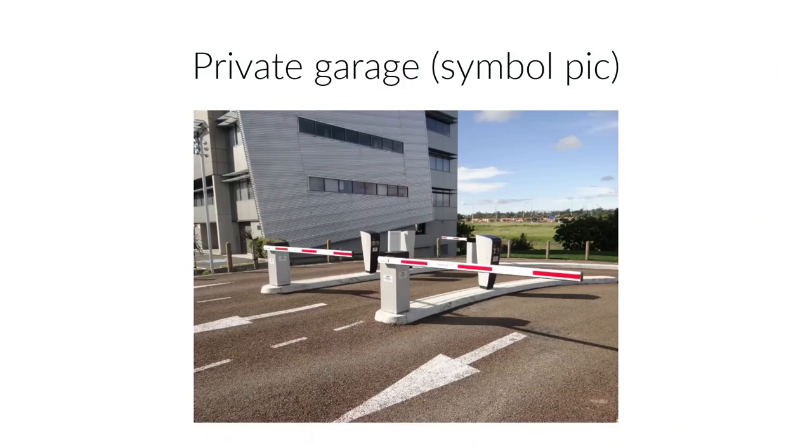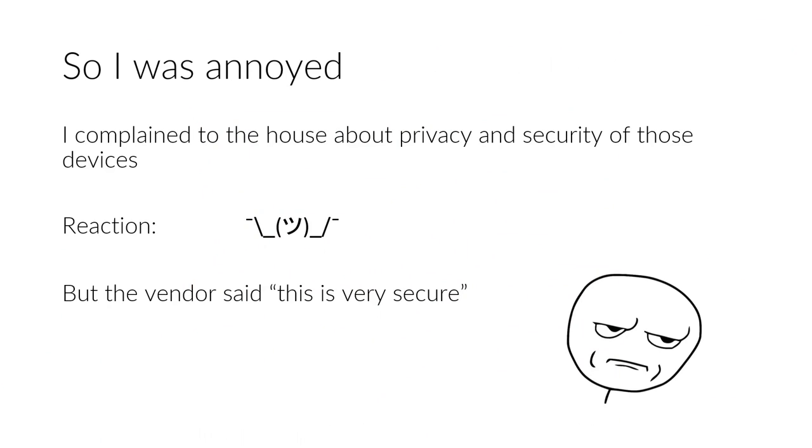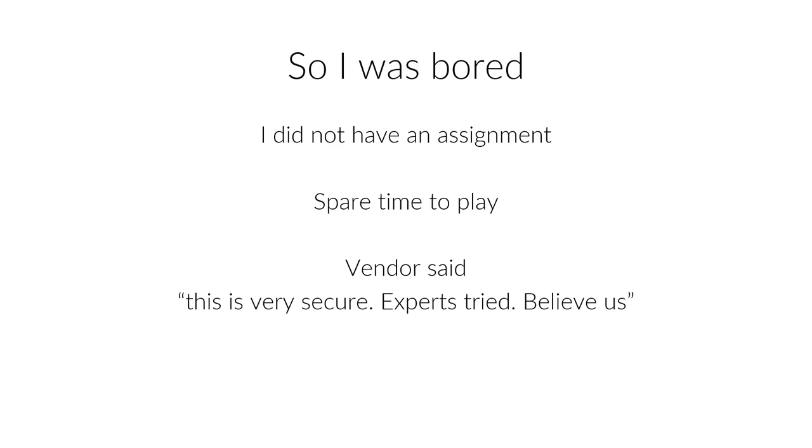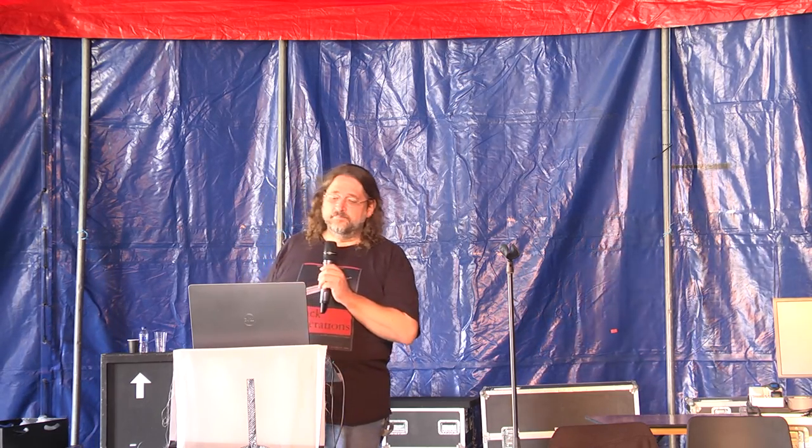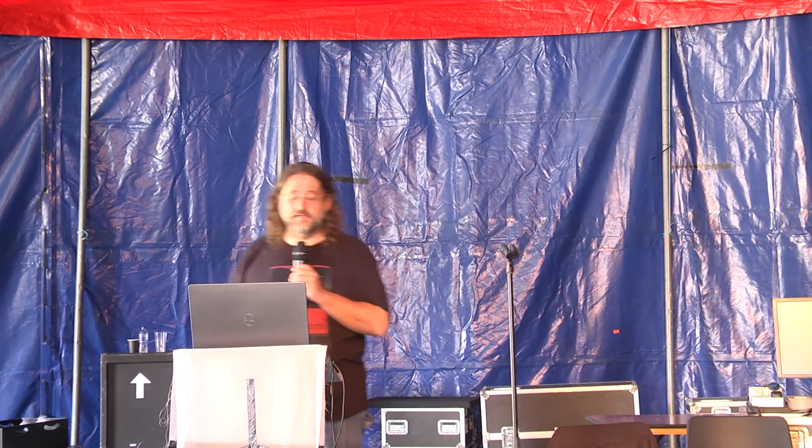I got annoyed about that and tried to talk to the vendor first through my house, and basically nobody cared. The vendor said it was really secure - very secure. I work as a security consultant, which means I usually go to other people and smart-ass about their security. I didn't have an assignment at the time, and in my company you can just play around with stuff when you don't have an assignment. This system is also built into our company parking garage, so I had a better position to talk to the vendor. The vendor said: this is very secure, experts have tried, believe us.